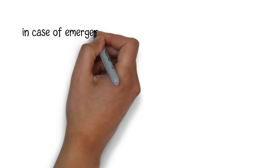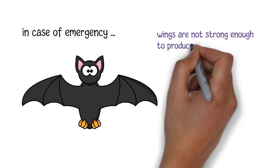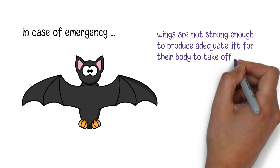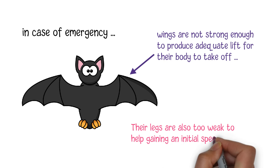Also, in case of emergency, unlike other birds, bats' wings are not strong enough to produce adequate lift for their body to take off like a helicopter. Their legs are also too weak to help gaining an initial speed for lift-off.